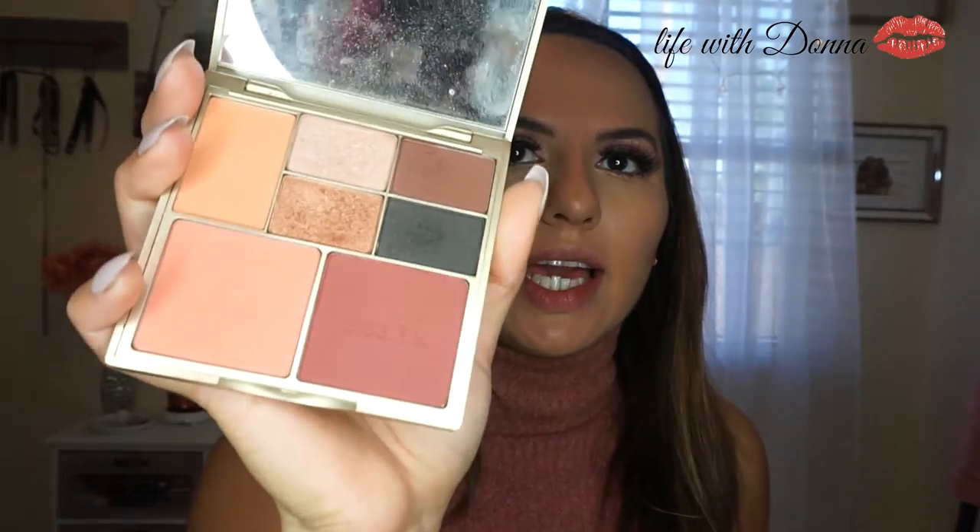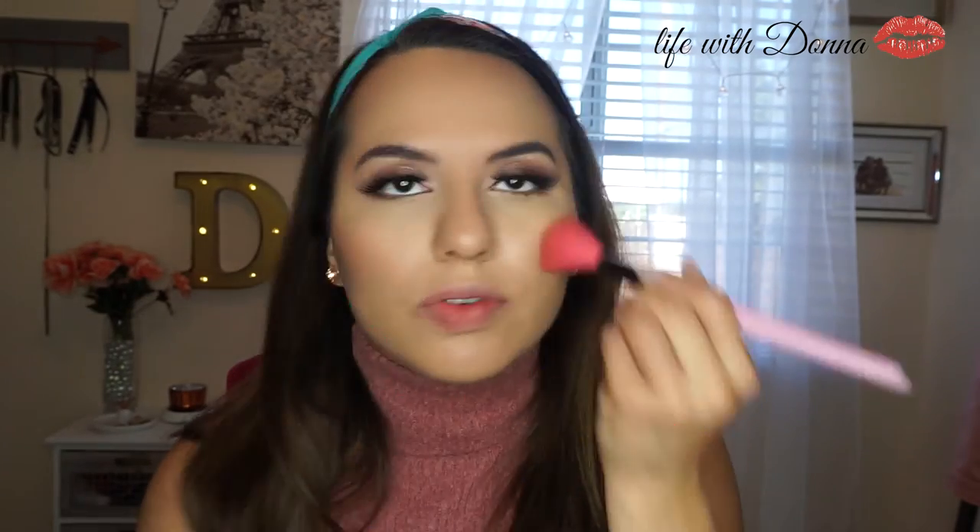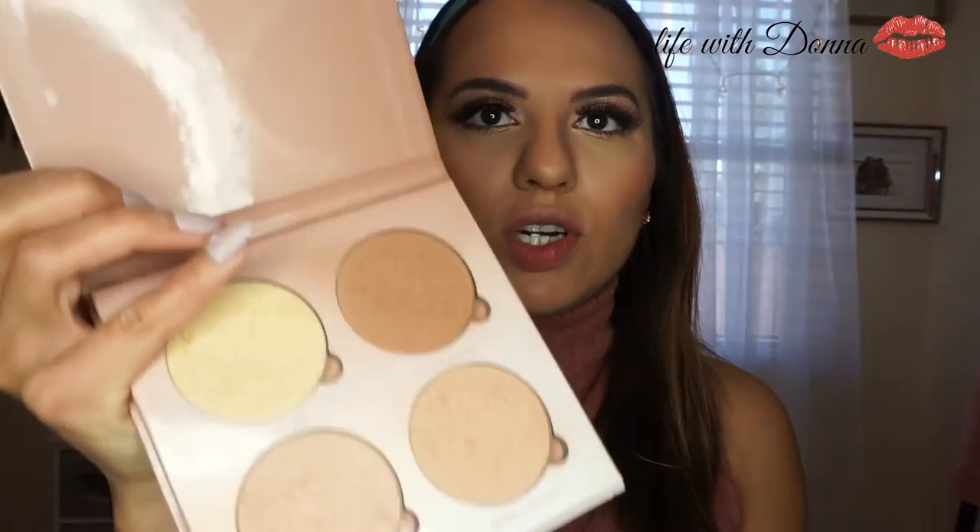Moving on to blush — I'm going to be using my Stila palette and I'm going to use the lighter color, called Vibrant. Such a beautiful color. For highlighter, I'm going to be using my Anastasia Beverly Hills kit and I'm going to pick up Bubbly for today.